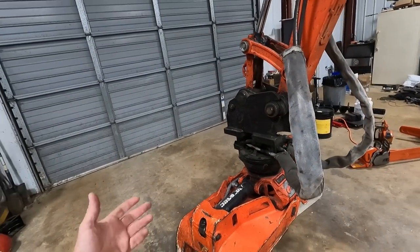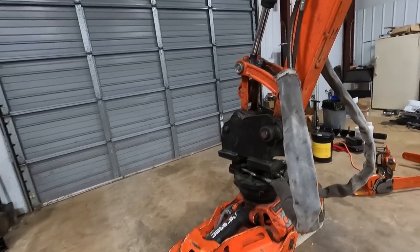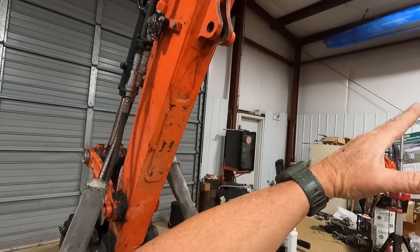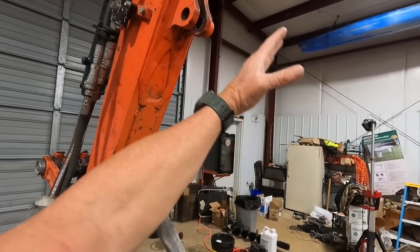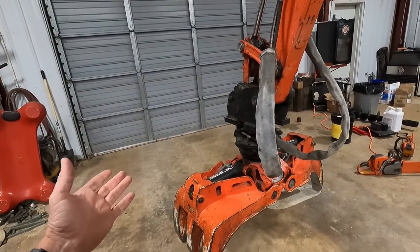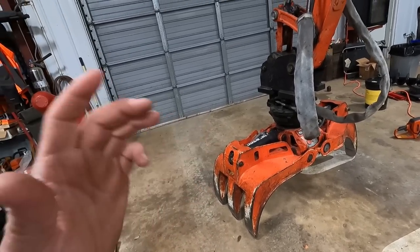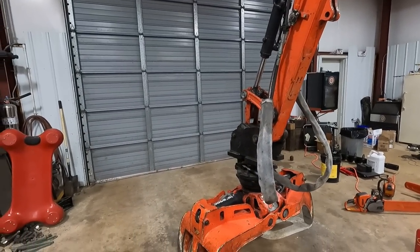I get asked occasionally, do you wish you had a thumb? No, no, no. Thumb gets in the way, y'all. You lose 24 inches right here — you lose two foot of space when the thumb's sucked all the way up. That's why I bought the jawbone bucket. The jawbone bucket is not as good as a bucket and thumb, but it's dang close and does a good job without having a thumb up there.